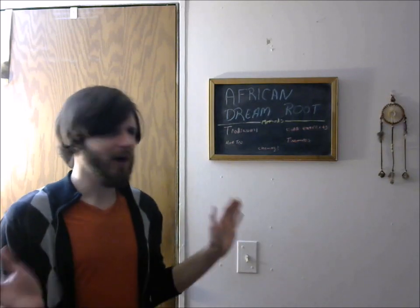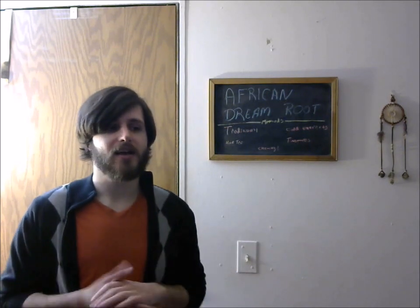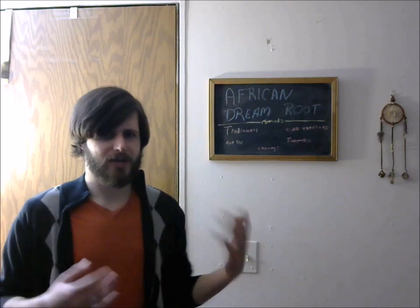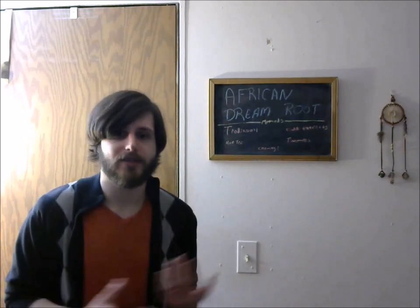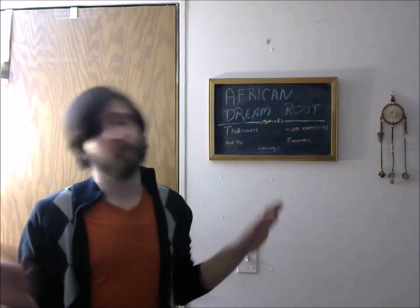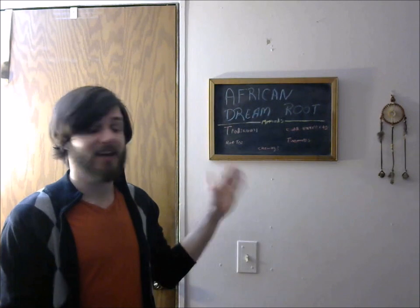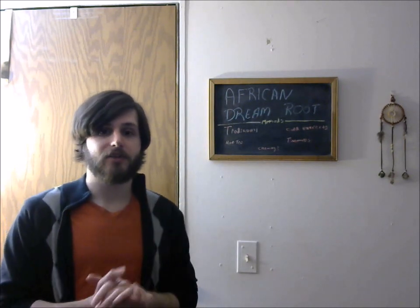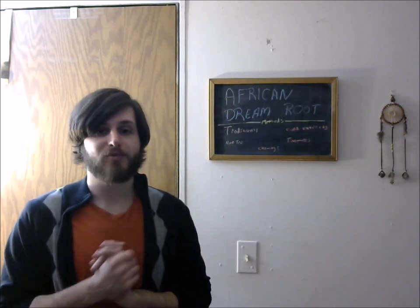I hope this is helpful. When I was searching for African Dream Root information, there were maybe one or two videos on YouTube that never said much. So this is my definitive post on what to expect. It's a wonderful thing, but not for the reasons they tell you it is. Please rate, comment, and subscribe if you want to see more stuff like this in the future — I'm Spacetime Badass.